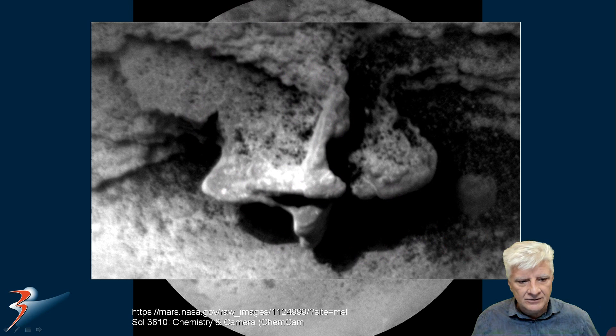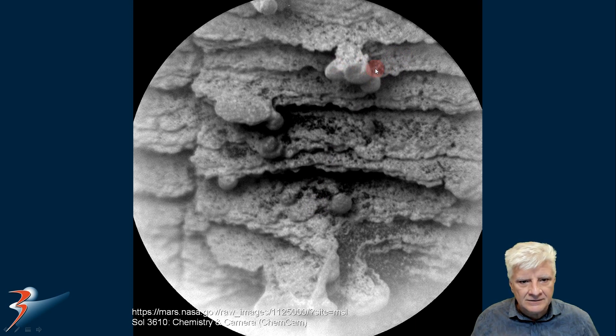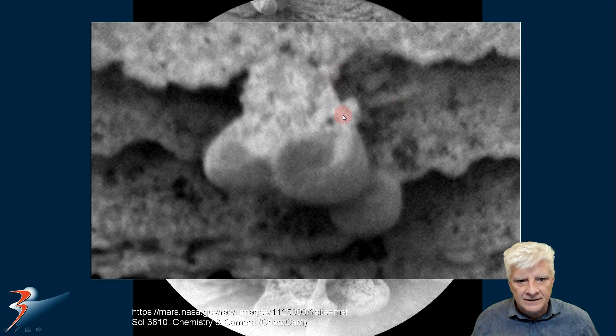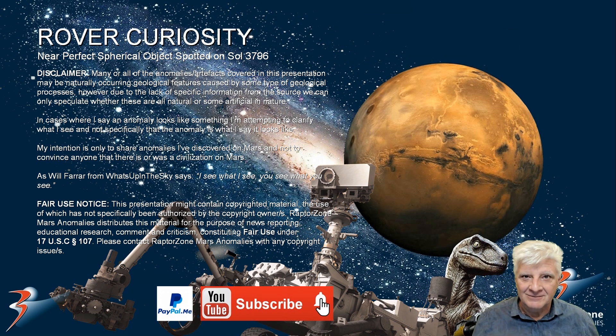Or could this be a fossilized bone sticking out of the side of this mineral deposit? And there we've got these strange spherical objects as well — we've got a couple over here, and there's another one of those disks with a small dome in the center. Looks like they're attached to the side of this rock. Could that be some type of coral? I'll include the link to all the source material in the description below. Thanks again for joining Michelle and I for this episode of Mars Anomalies. Take care everybody, we'll see you soon. Cheers for now.